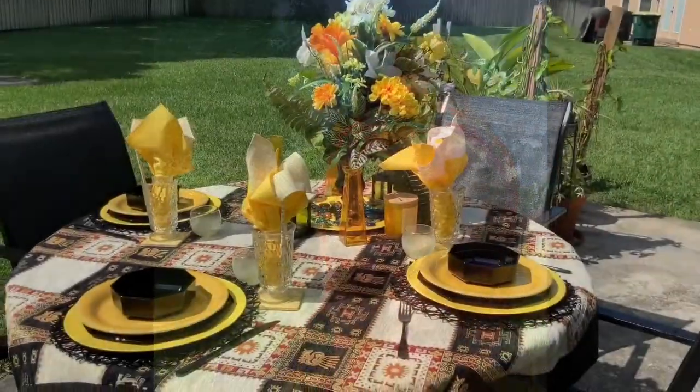My theme is boho chic. I didn't do glam or anything like that — usually when I do my boho chic theme I just use whatever I like. I'm going to show you my tablescape; I hope you guys enjoy it. Please come back and check out more tablescape designs, DIYs, home decor, and just me. Here is my tablescape.